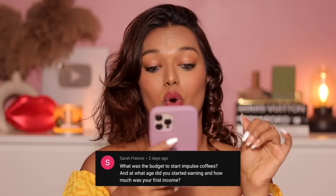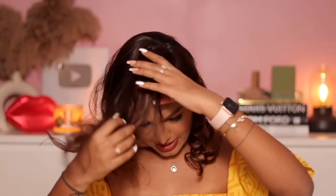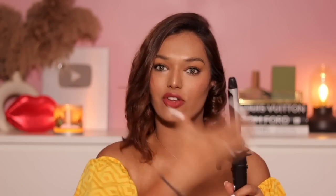Nothing comes super easy, but I'm just grateful I lucked out with this house being my first. Your first house is always important to you — this house has taught me so much and been the best way to begin my independence journey. Now, Sarah Francis asks: 'What was the budget to start Impulse Coffees, at what age did you start earning, and how much was your first income?' This is a very technical money-related question. I'm going to answer while trying the crimp iron next.